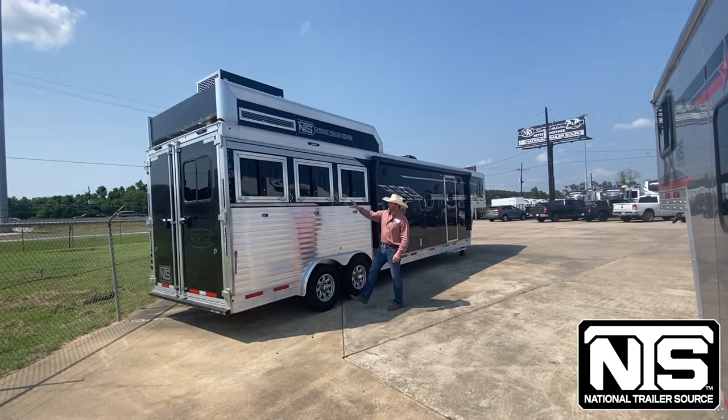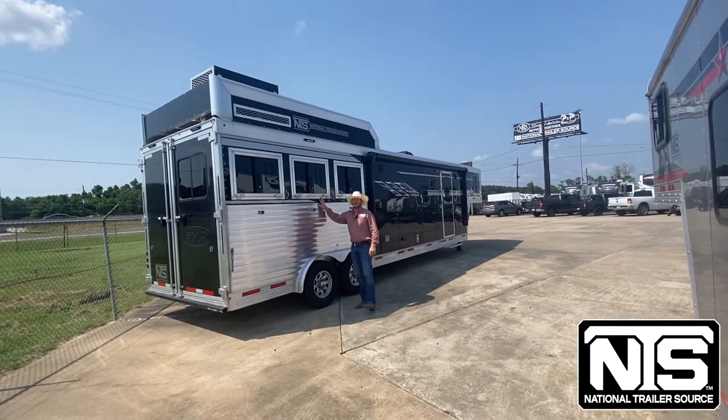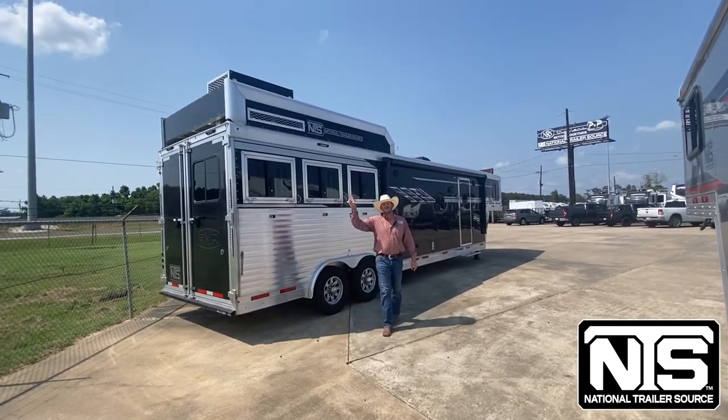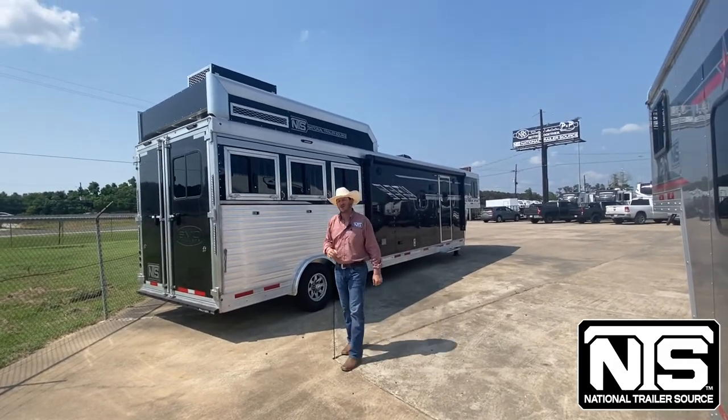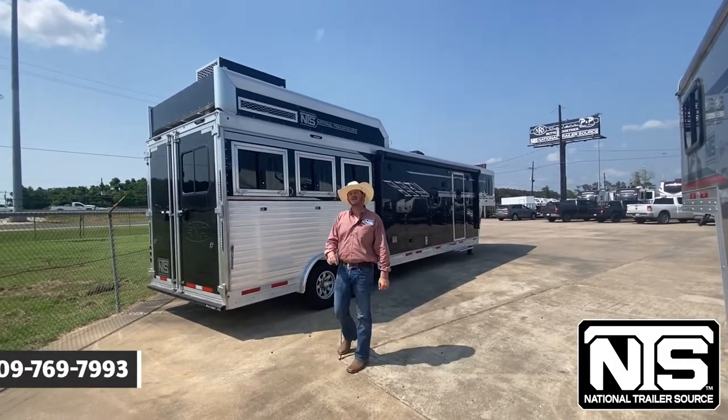To wrap this tour up, this trailer does have drop-down windows on both head and tail. The hay rack is going to have the generator box already up there. This unit is pre-wired for a generator. Collapsible tack in the back for any of your trailer needs.